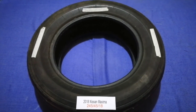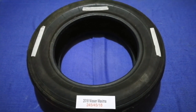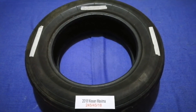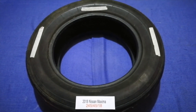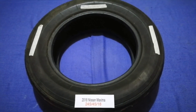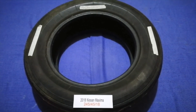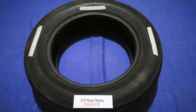The tire size for your 2018 Nissan Maxima is 245/45/18. Driving on bad tires is terrible for your car and a danger to you. Worn out, old, and damaged tires cause unnecessary wear and tear on your car. Replacing your tires regularly is very important in order to keep you safe on the road.